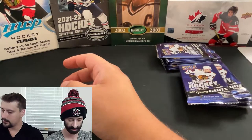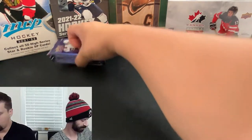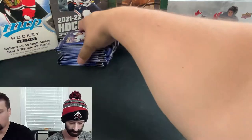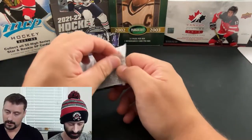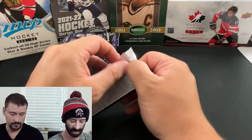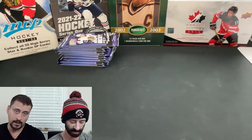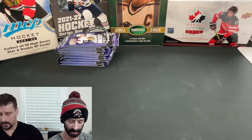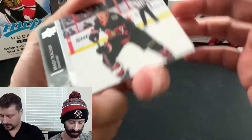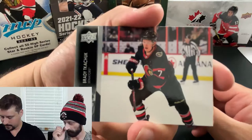Chasing the Young Guns and lots of other short-printed inserts. Kind of a product where if you hit, you hit big. It would be cool to get an Exclusive Young Guns — never pulled one of those yet. Clear-Cut Young Guns are nice too. We hit a Clear-Cut in our first case of Series One — a Nick Robertson Clear-Cut Young Gun. And diving right into it, same base card design as Series One, no surprises there.